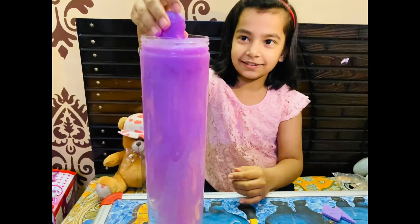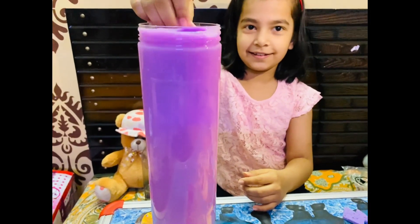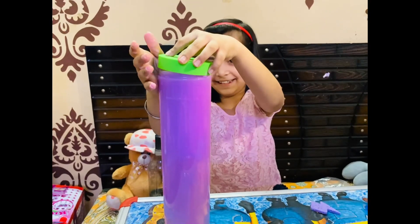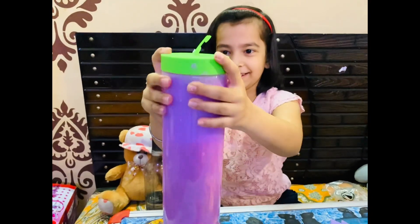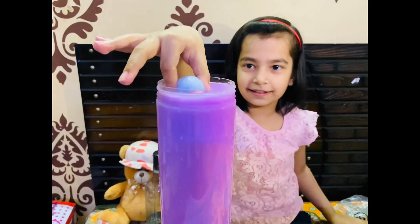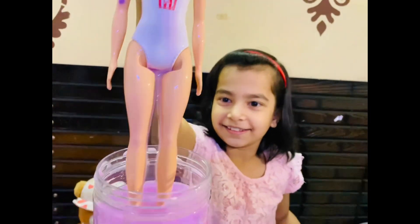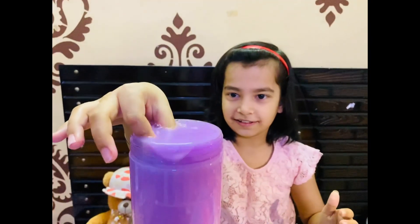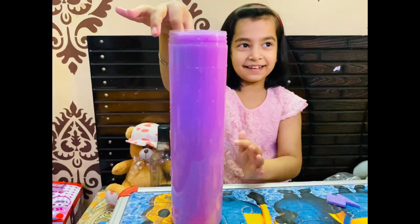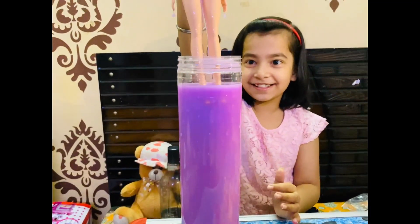This color is changing! Wow, guys. Her color is changing - see, it's a pink color! Wow, guys, see the doll!